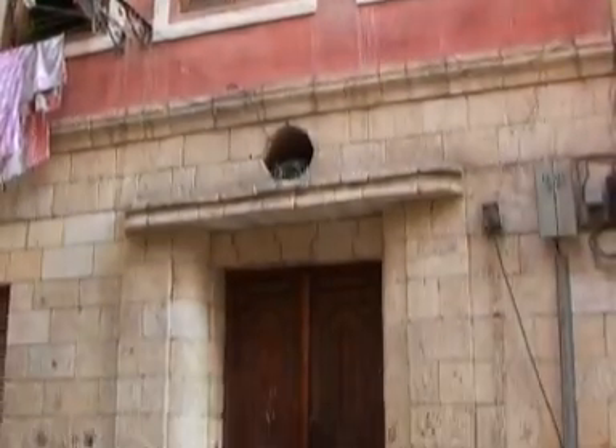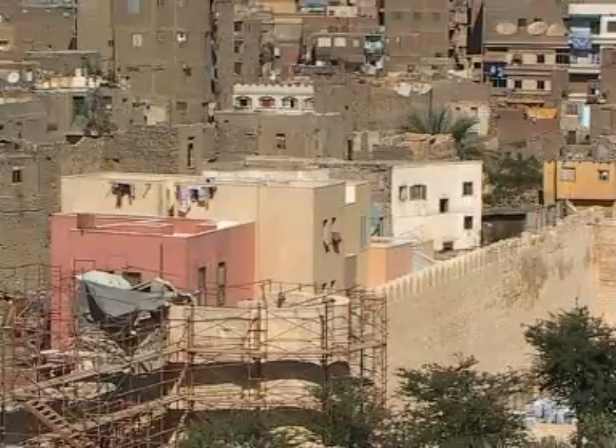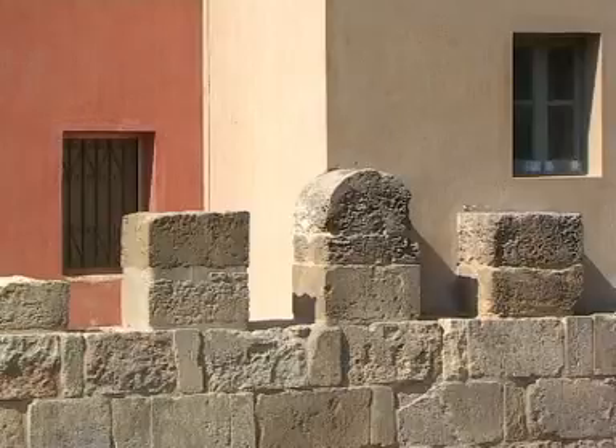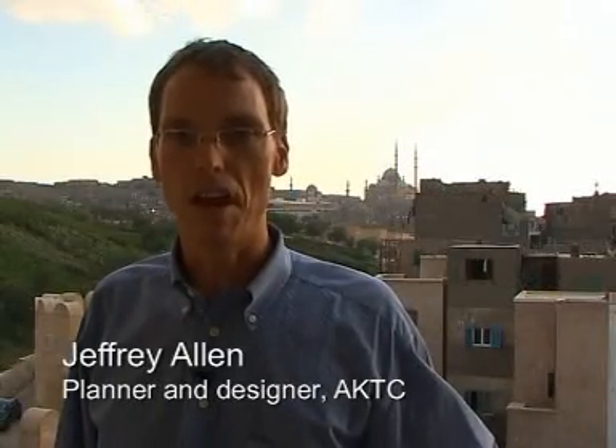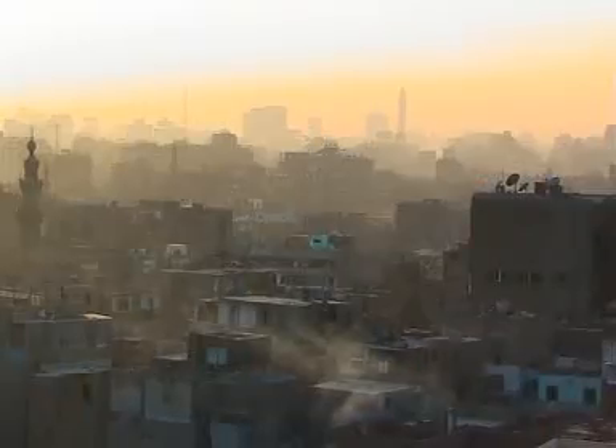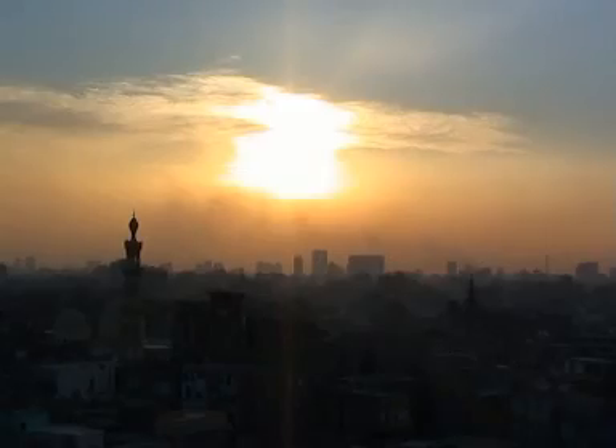Without revitalization efforts like these, Darb al-Ahmar could have been a living testament to the blight of urban decay. Instead, it's a catalyst for change. If you start to upgrade an area with that many houses, you can begin to attract people who are willing to invest. Combining the park, restoration of monuments, and 200 new houses means people might start to look at this area differently — and residents here are also beginning to think differently about the future of their community. I'm Abdullah Hassan for AUC TV, Cairo.